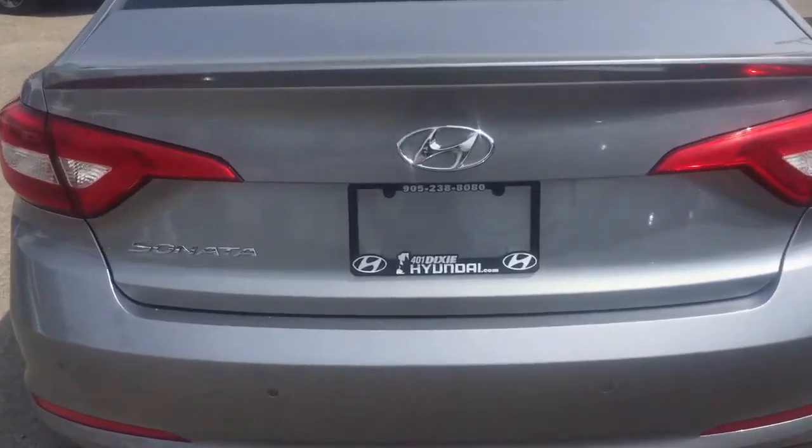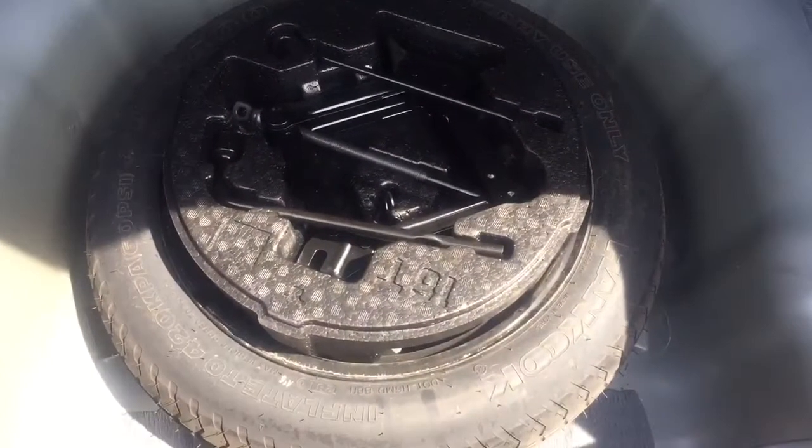All right, let's head on into the trunk space and see what we have. Beautiful — as you can see, massive storage space, lots and lots of room. And when you lift this mat right here, you do have a brand new spare tire with tools, just in case.